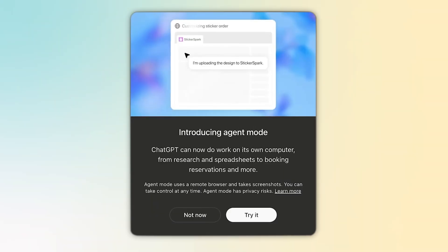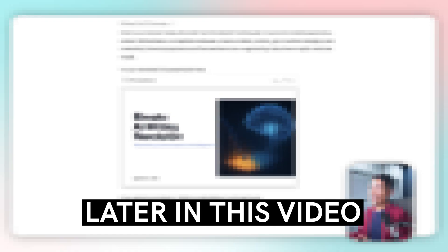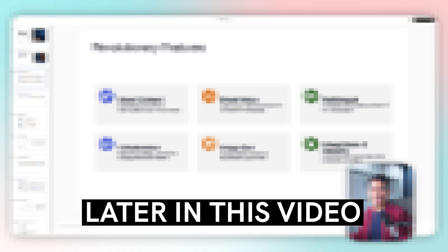But that's changed now with the new ChatGPT agent feature. In this video, I'm going to teach you how you can use ChatGPT agent to create an incredible presentation just like the top consulting firms. I'll walk you through what actually makes a presentation top consulting firm grade and how to prompt ChatGPT agent to make the slides themselves.